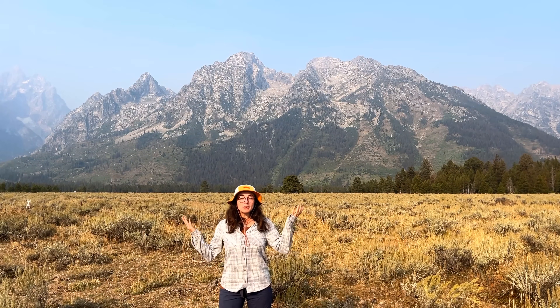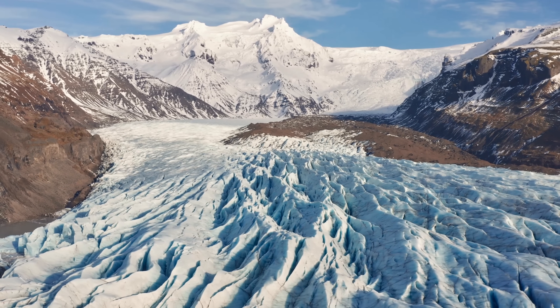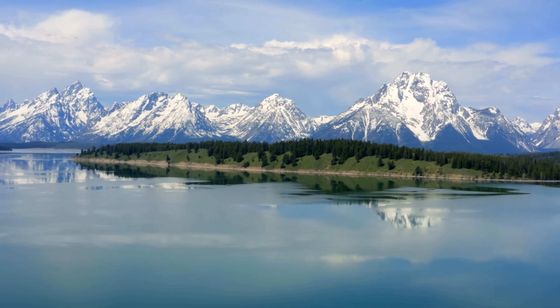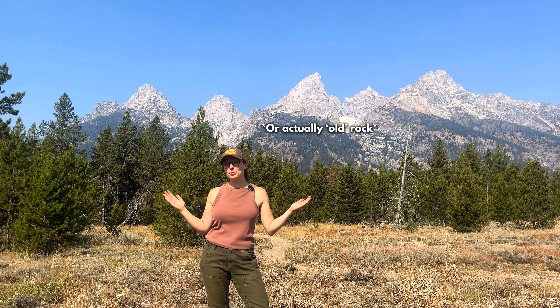Fun fact: the Tetons were so rapidly uplifted along the steep fault, rather than crumpled and folded like other mountains, that they essentially have no foothills. Why are they so pointy? It's a combination of this formation mechanism, the steepness of the Teton Fault, the composition of the rocks — made mostly of granite rather than softer sedimentary layers — and their relatively young age. Glaciers also played a role by carving sharp peaks, horns, and U-shaped valleys during glacial maxima of the ice age from around 2.5 million to 10,000 years ago.